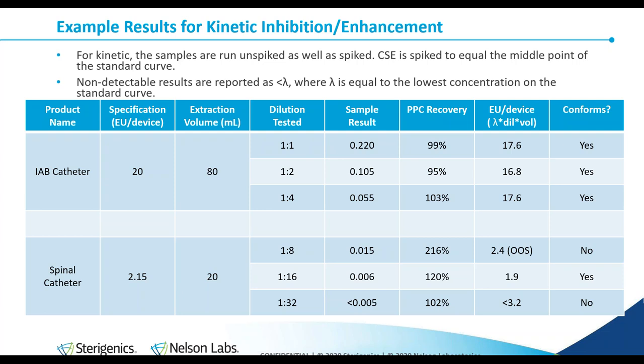On the second sample, the first dilution result is marked OOS — out of specification — above the 2.15 specification, and the PPC recovery came out to 216%, which is out of range, meaning the reaction has been slightly enhanced. As the sample is diluted on, recovery went down to almost 100%, and the sample is actually within specification because the routine dilution would not be 1 to 8. The less-than 3.2 result at the bottom indicates the sample was tested outside its maximum valid dilution — reporting less than 3.2 does not give you the information you need: mainly, is it less than 2.15?